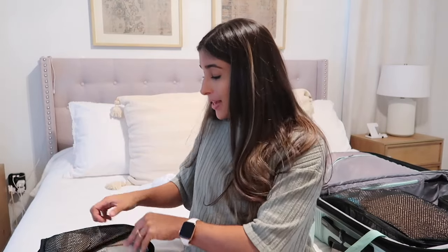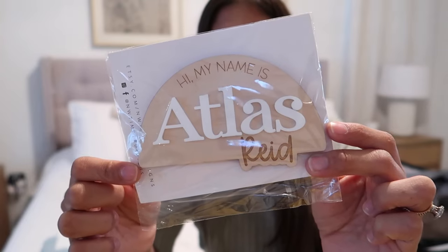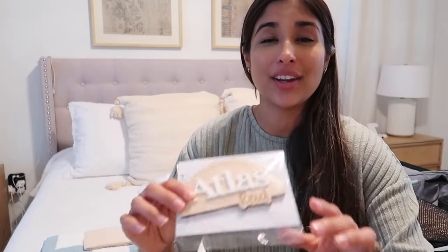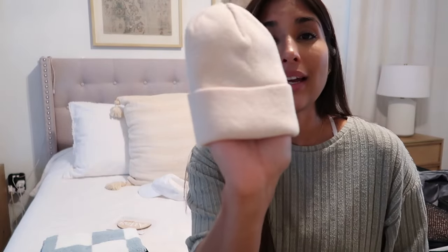For baby — this is really the reason you probably came to the video because it's the best part. By the time you've seen this video we've most likely announced him and his name. His name is going to be Atlas Reed. Steve and I are obsessed — it just makes so much sense and there are so many reasonings and meanings behind his name that I can't wait to share in a separate video. I got this nameplate off Etsy because I wanted something a little different and unique. I also got the cutest little newborn beanie from Spearmint Baby — so tiny and precious.